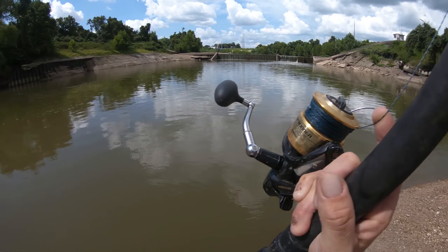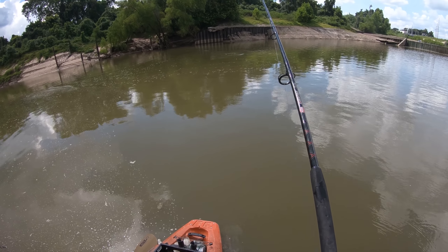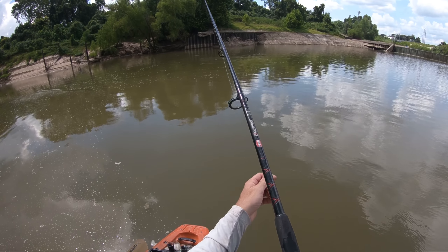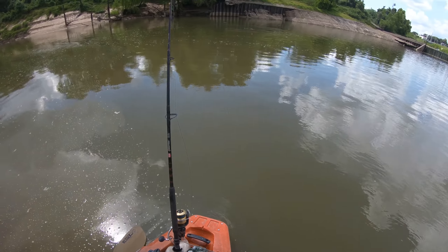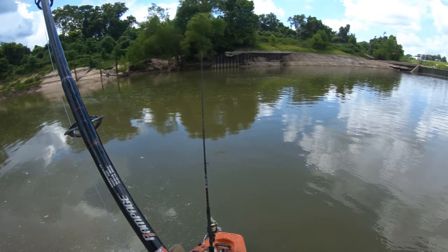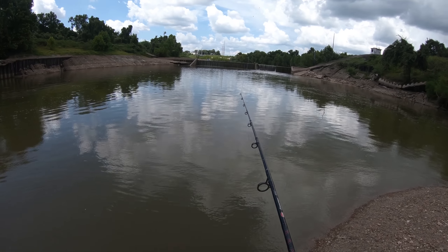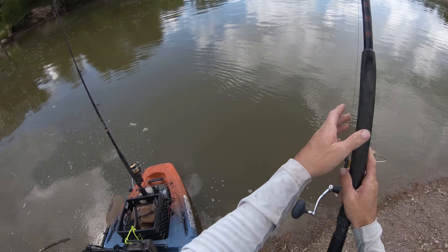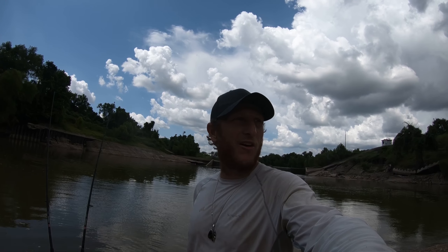All right, I'm gonna get a bait out real quick. Second bait going out, gonna go this way with it. Put those in that rod holder. So I got some baits out. I'm gonna get my stuff and I'm gonna hunker down from the storm. It started to come down.